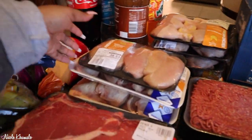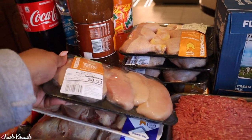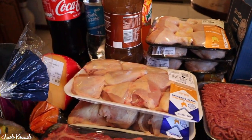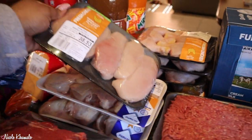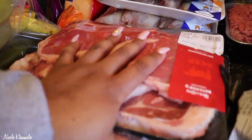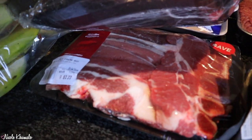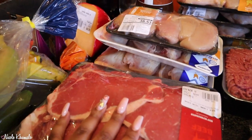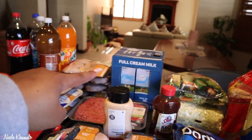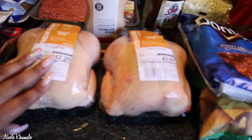Drumsticks! And then we got some mints, a five-piece chicken breast, two packets of these mixed portion trays, and then two of these — t-bone and stewing beef. So that's what we got there.